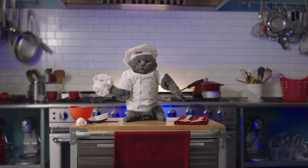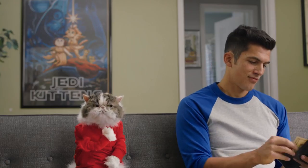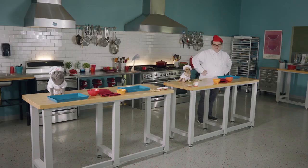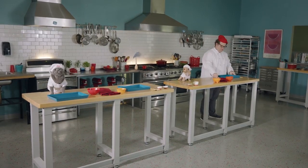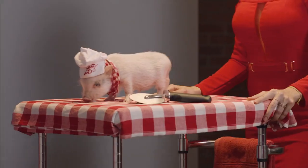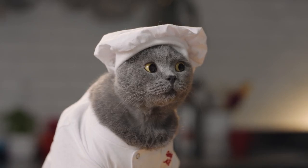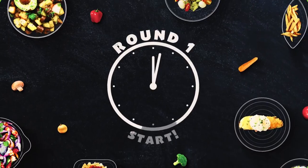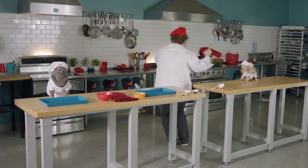As always, each contestant will prepare a meal in three stages: appetizer, entree, and dessert. At each stage, head chef Bruno will offer his feedback. Chef Bruno, I'm a big fan! All right, contestants, your first task is to imitate chef Bruno's canapes. And off you go!